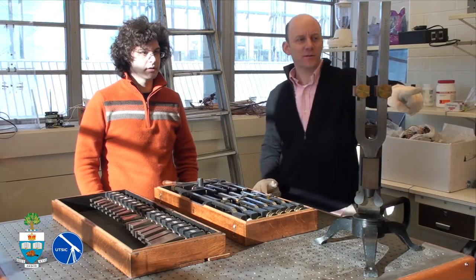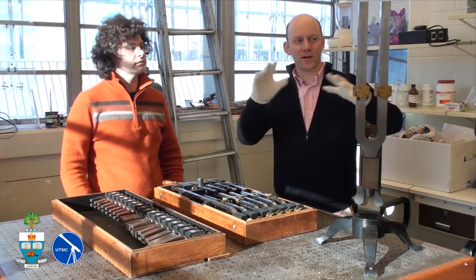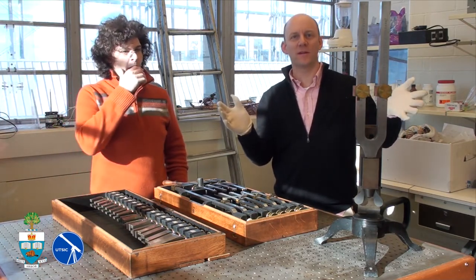Now you see the stands that are in — those are part of the history. Those would have been the stands with a little kind of showcase, the stands that were at the Philadelphia Centennial Exhibition.